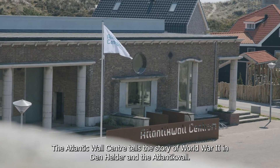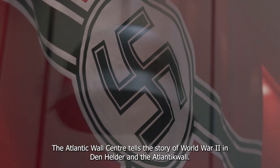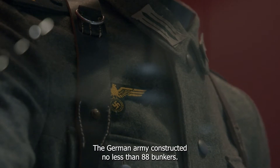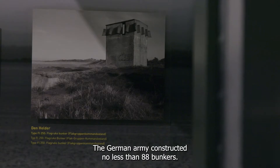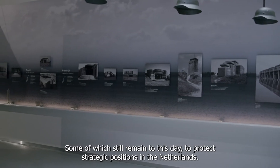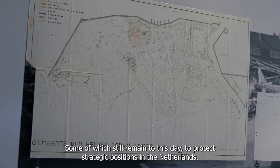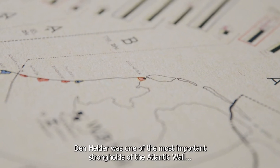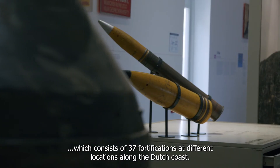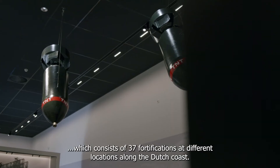The Atlantic Wall Center tells the story of World War II in Den Helder and the Atlantic Wall. The German army constructed no less than 88 bunkers, some of which still remain to this day, to protect strategic positions in the Netherlands. Den Helder was one of the most important strongholds of the Atlantic Wall, which consists of 37 fortifications at different locations along the Dutch coast.